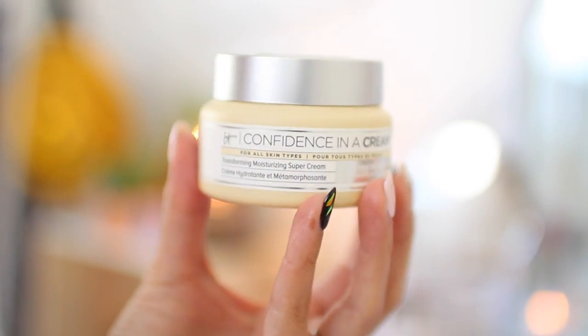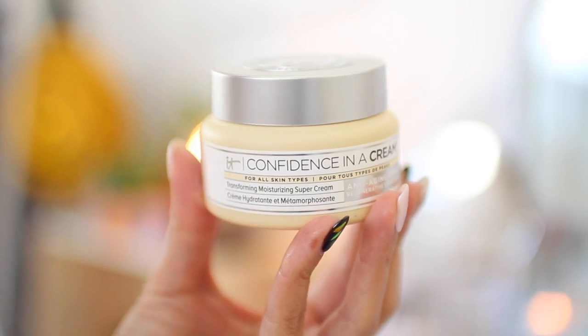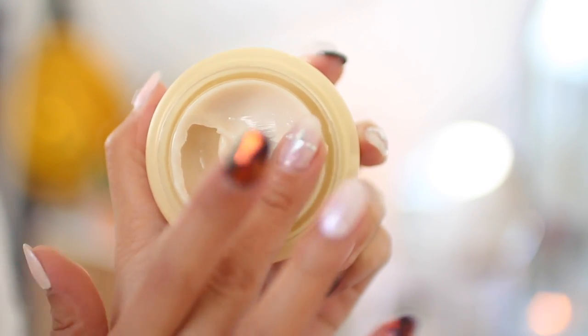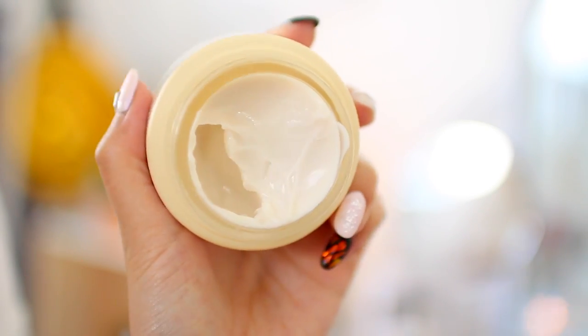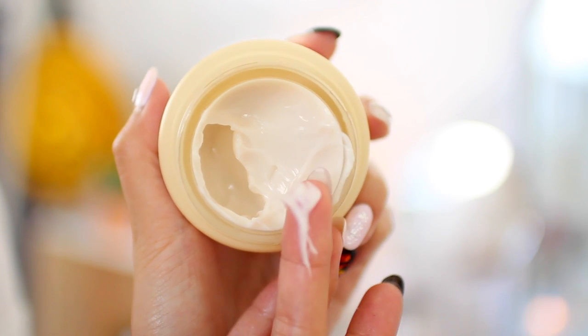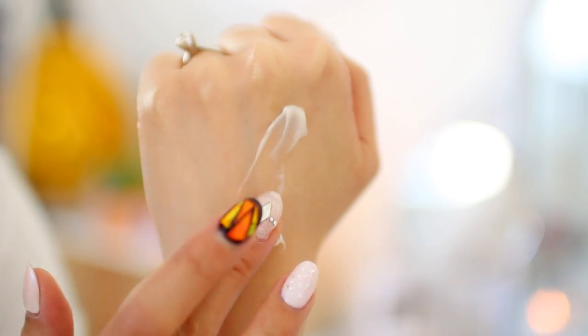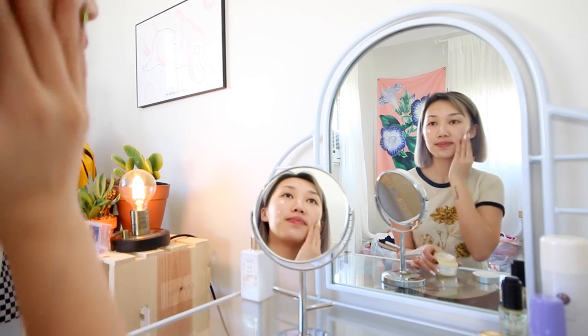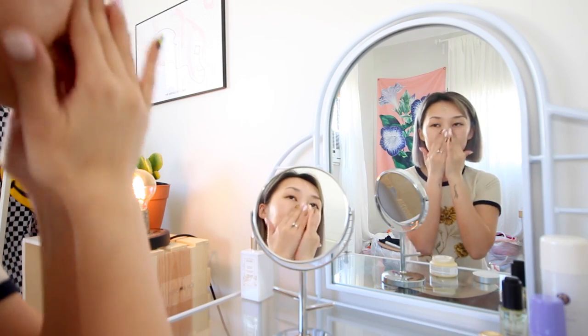Now the third step to my skincare routine is locking in what I just set on my face with a cream. What creams do — because they have more of an oily moisturizing base — is basically seal the goodies that you just applied and sunk into your skin. The oils from the moisturizer will leave kind of a light film over it, and as you go about your day, it will make sure everything is compacted and locked and sealed in there. Whenever I skip this step, my skin dries out a lot faster and I feel like the contents I just put into my face dissipate into the air a lot quicker.